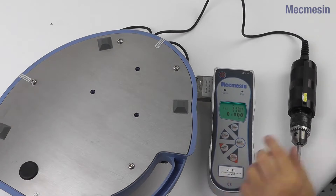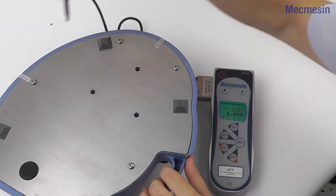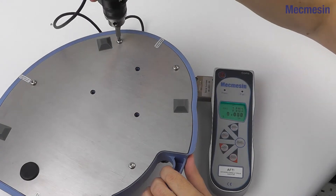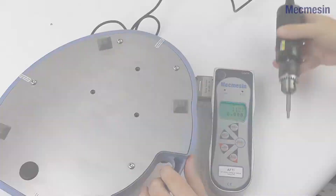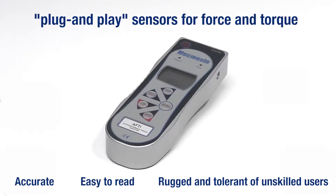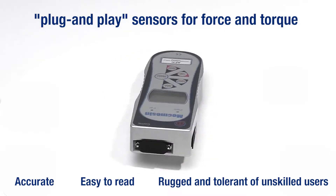The AFTI has been designed to be simple to operate and can be used with a choice of optional smart plug-and-play sensors which come with 1.5 meters of cable as standard. The AFTI automatically recognizes the type and range of the smart sensor plugged in.